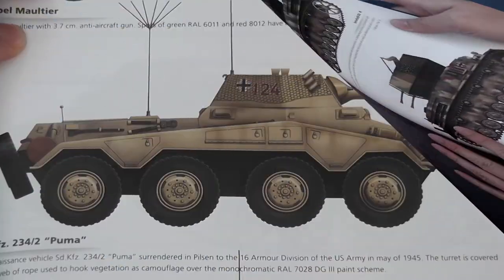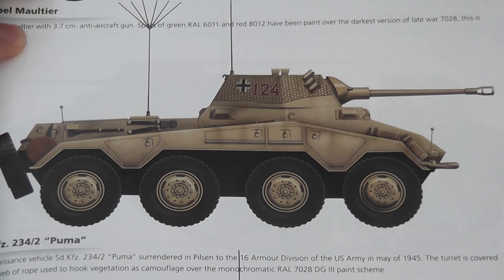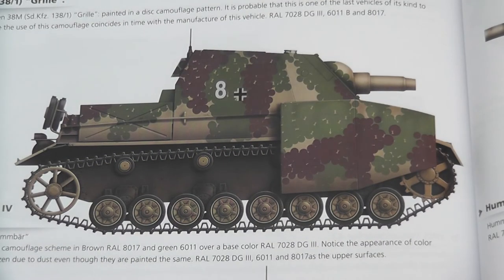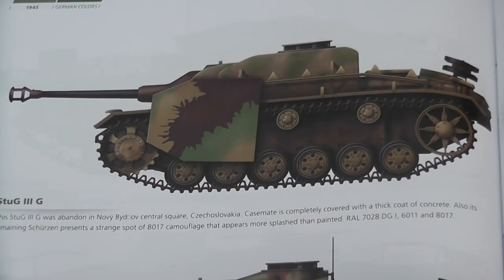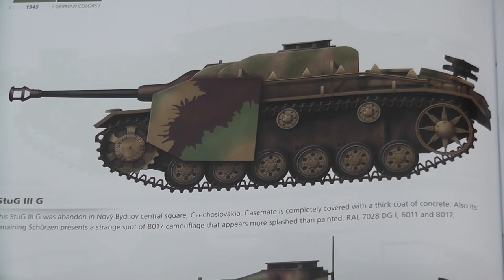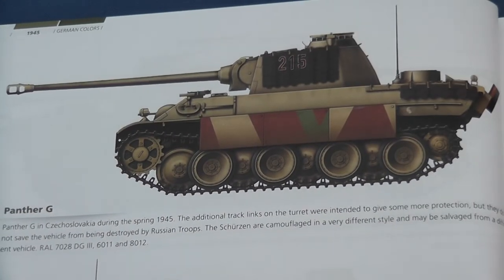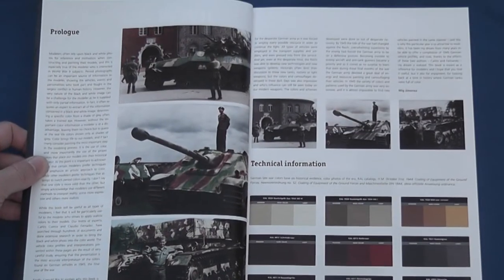There's something here for every level of painting ability, from the monochrome finish on this Puma to the disc camouflage on this Brumbar, with everything in between. Of particular interest is the eclectic way in which different schemes were combined, and it would have been nice to see an insert illustrating the exact source, similar to that included at the start of the book.